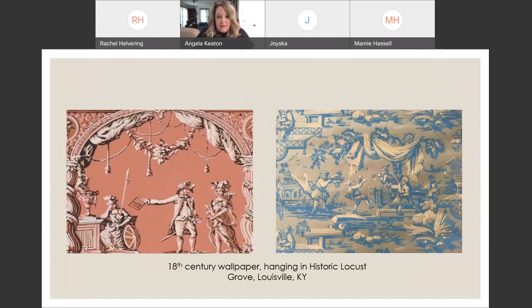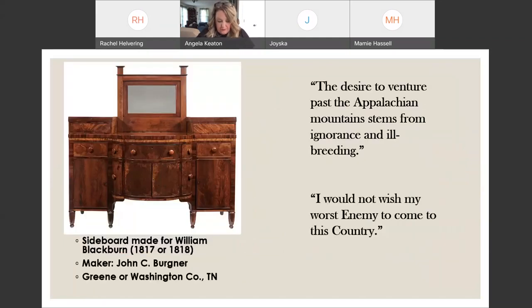Speaking of East Tennessee material culture without discussing the Bergner family would be unthinkable. The Bergners traveled the Great Road, eventually arriving in the Horse Creek area of Washington and Greene Counties. The family hailed from Pennsylvania — in Dr. Benjamin Rush's description, they would have been some of the dregs that oozed from the sieve of Pennsylvania. By 1812, the Bergner family owned land in both counties. Several sons became noted furniture makers, including John C. Bergner, maker of the Blackburn Broyles Sideboard.